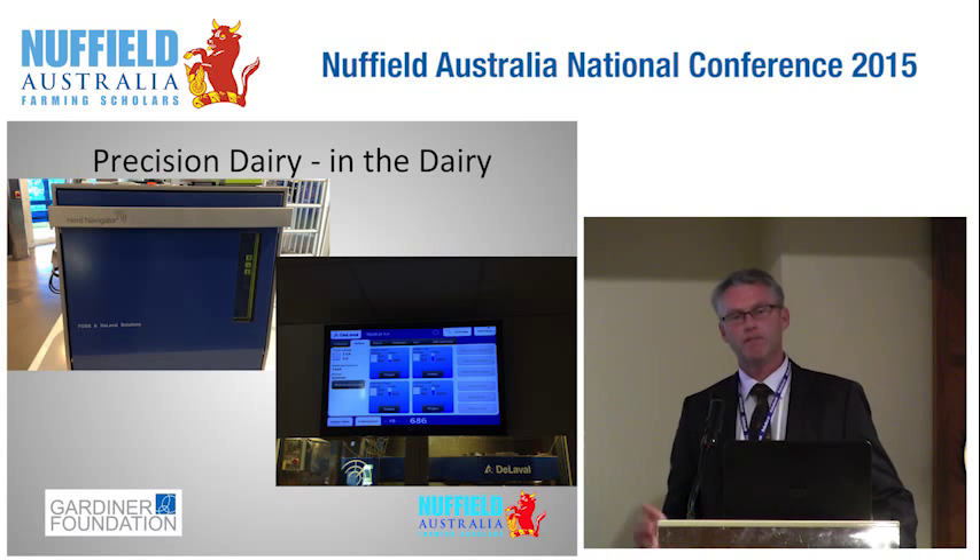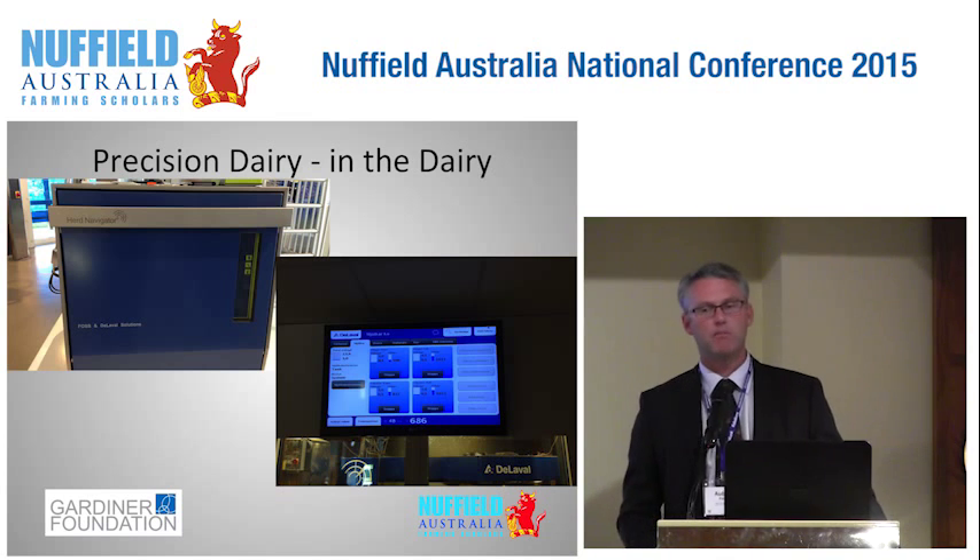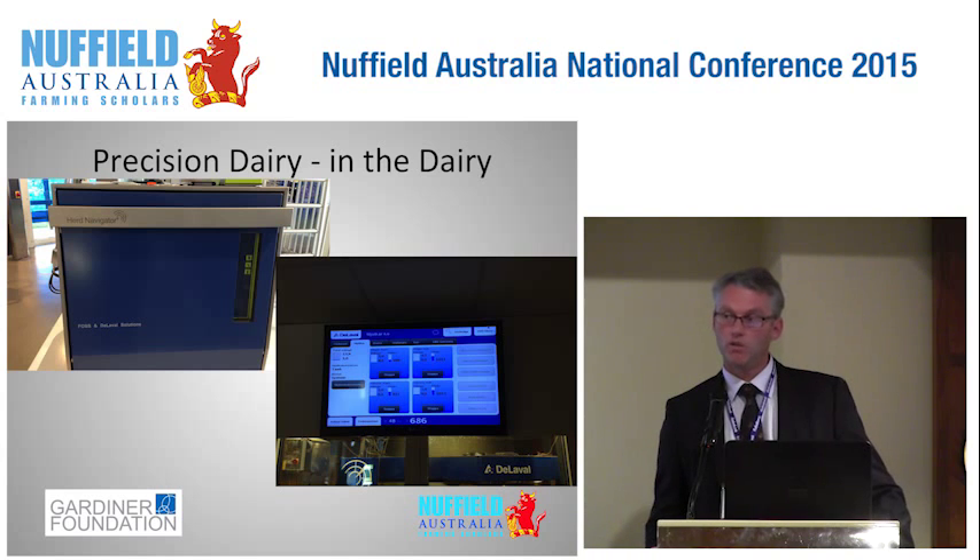Now, precision dairy. I'll show some of the technology which is on the way. This example is made by Dillabelle and is called Herd Navigator — it's for sale in Europe and I saw it on a farm in Sweden. What this does is automatically take milk samples throughout a cow's lactation, allowing the farmer to identify when the cow is cycling, when she is in-calf, and quite importantly if she remains in-calf through her lactation. It also provides information on whether the cow is likely to have an animal health event before there are any clinical signs, and can even help the farmer optimise the dietary requirements of that cow.